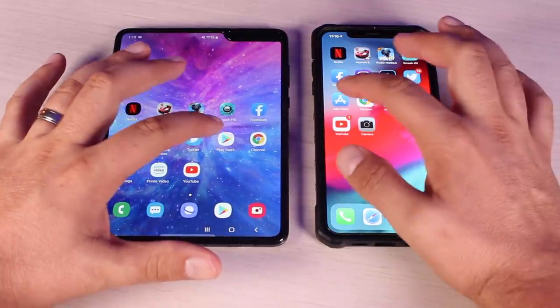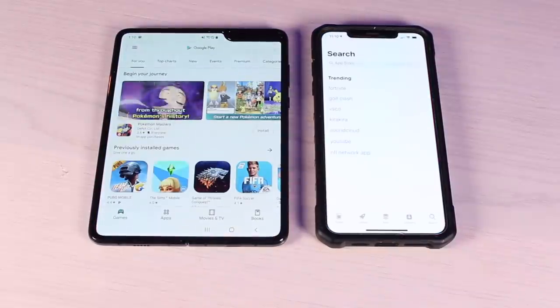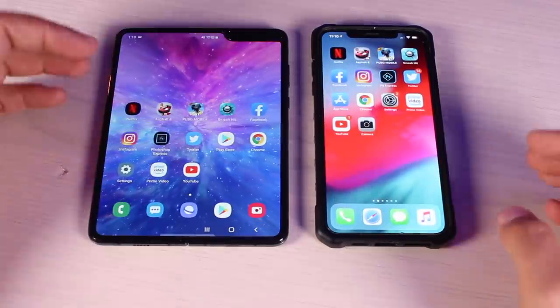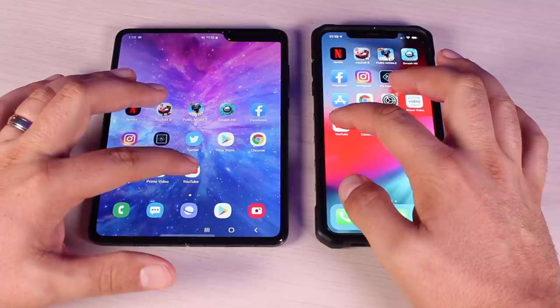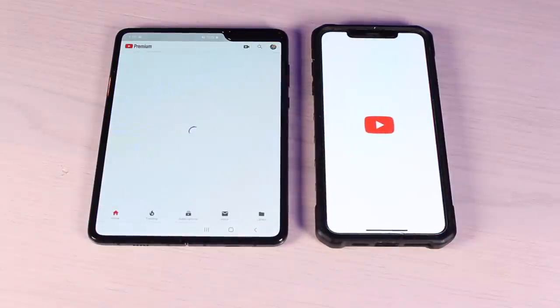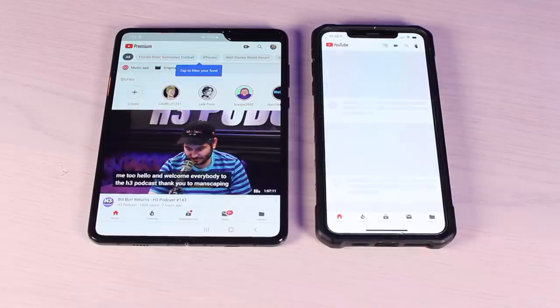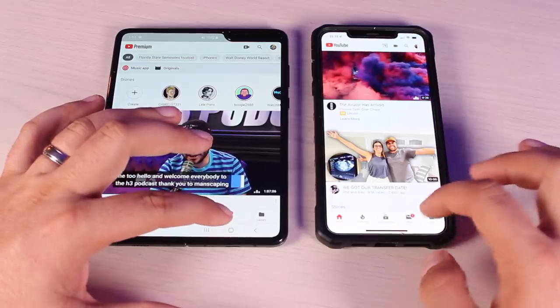Next we'll go into our App Store and Play Store. The Play Store loaded much faster than the App Store. Then we opened YouTube — it was open and ready to go on the Galaxy Fold while the XS Max was still trying to load. The XS Max finally loaded YouTube shortly after.